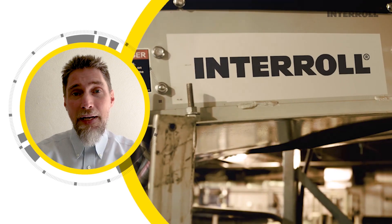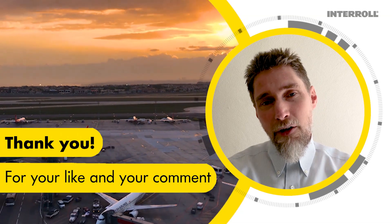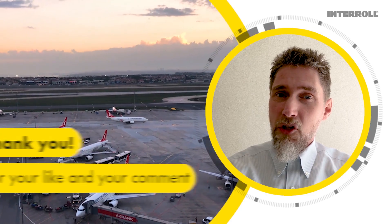Hello everyone and welcome to another episode of Interroll Educational Clips. My name is Martin Kerb and I've been with Interroll for 6 years. I have a great deal of experience with material handling applications for airports.